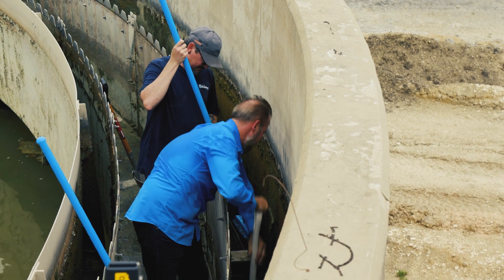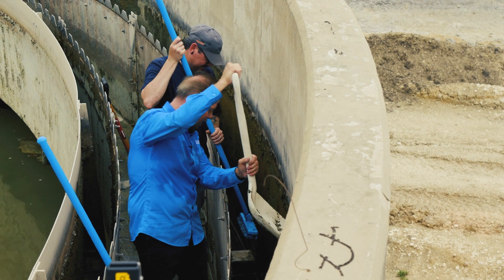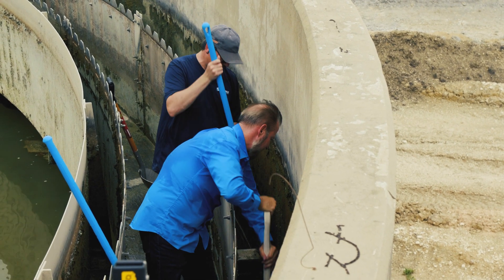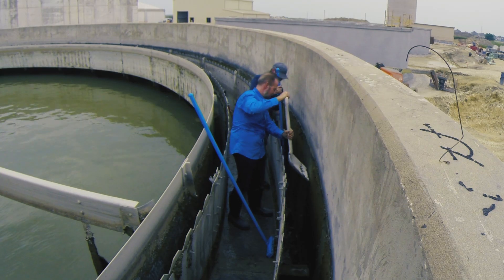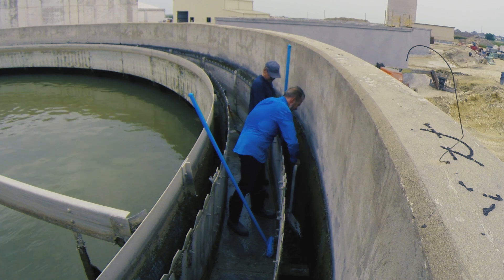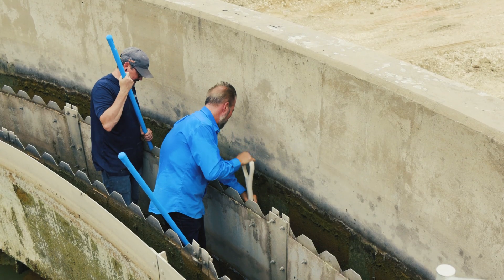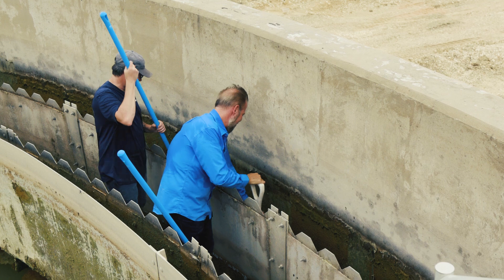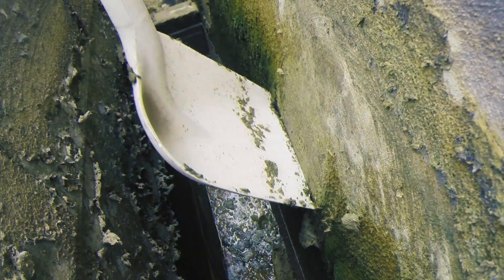This is definitely a physical job — this will get your workout going. It's a little different than the metal. The concrete is porous, so it clings to the wall a lot more. It's a little greener too on the concrete for some reason. You can really tell that it's algae here.